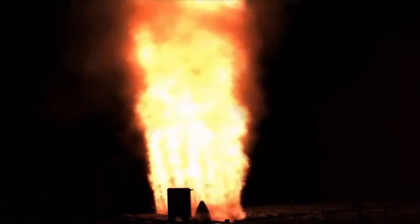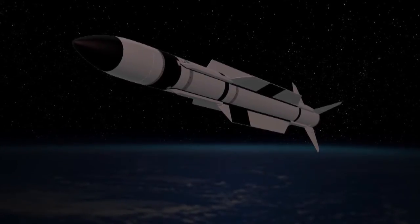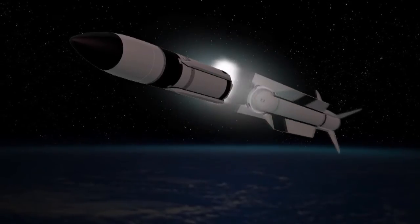Several minutes after target launch, the ship's crew fired the SM-3. The missile completed booster burn and separation, followed by second-stage rocket motor burn and separation. An airborne camera tracked the missile throughout most of its flight. During this stage of flight, the Aegis BMD weapons system uplinked guidance commands to the SM-3.